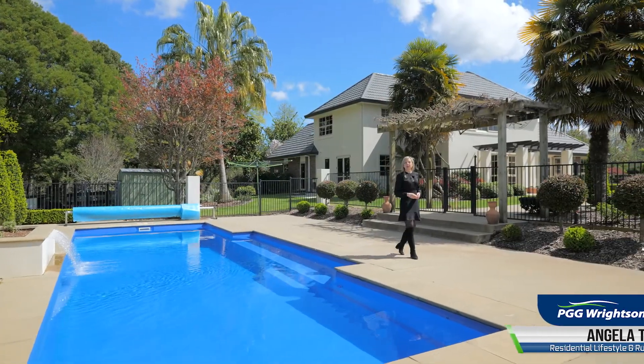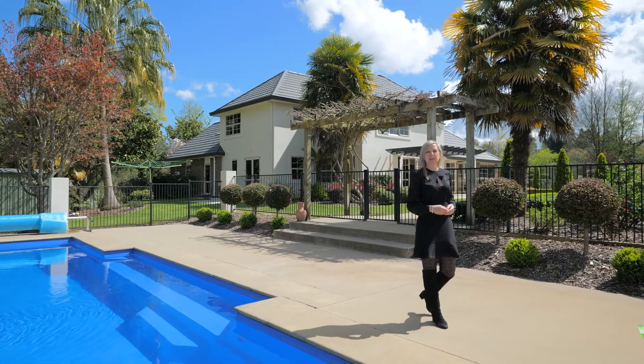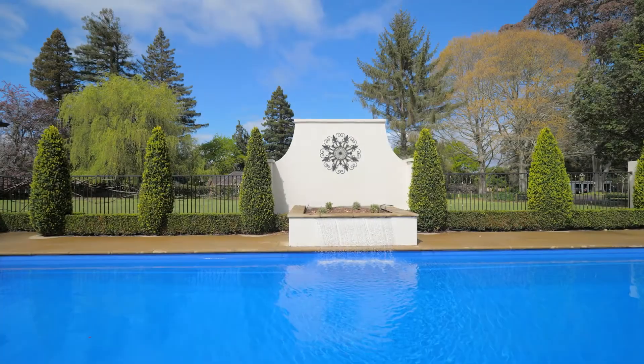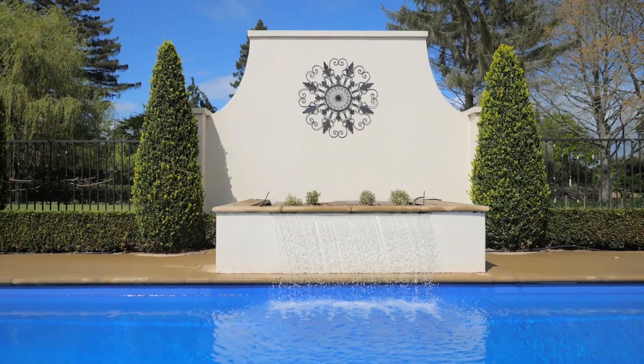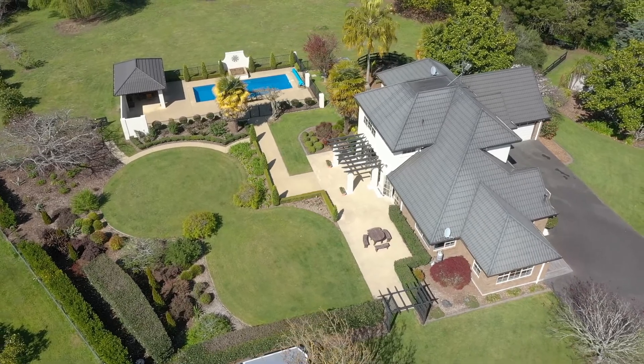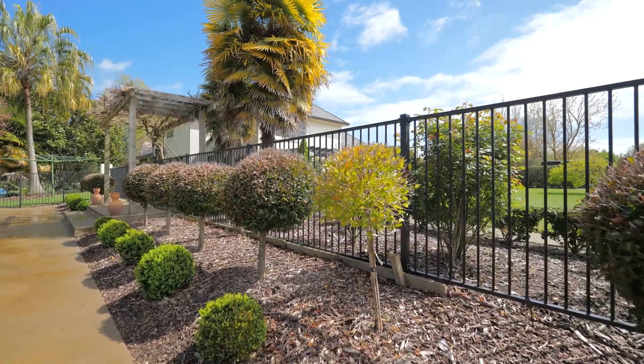Welcome home to Nine Blue Heron Place. This stunning country home is in one of Tamahiri's most celebrated locations, so let's take a look around. No expense has been spared in the creation of this exceptional entertainer's dream home, tucked away in park-like grounds.